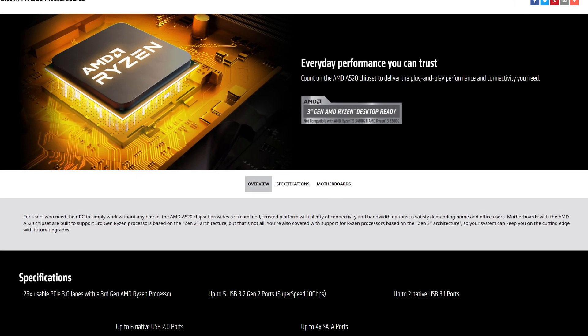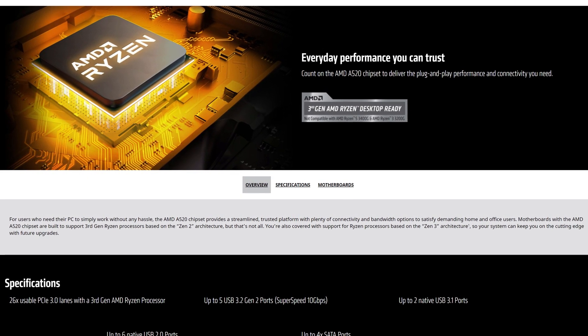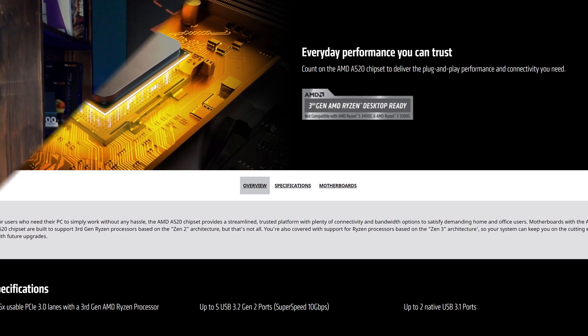A520 is one of those forgotten chipsets of the current AM4 AMD lineup, because most people either want a B550 or an X570 board. But what if you're on a super strict budget? Could an A520 board make sense? Let's talk about that.